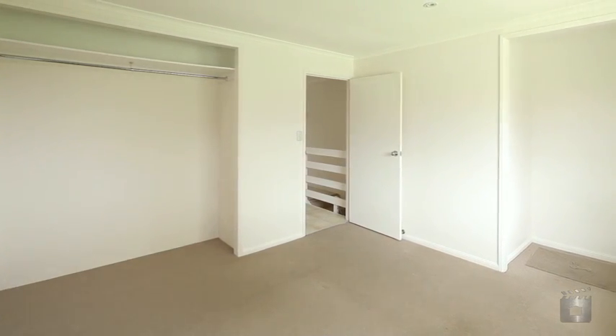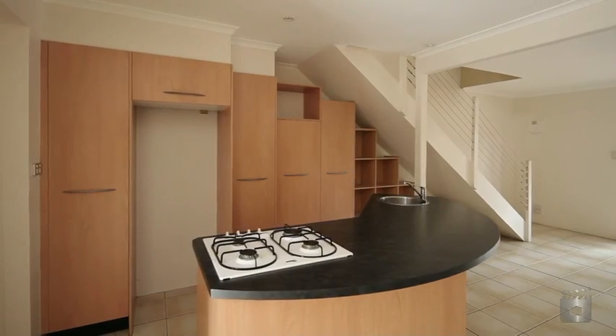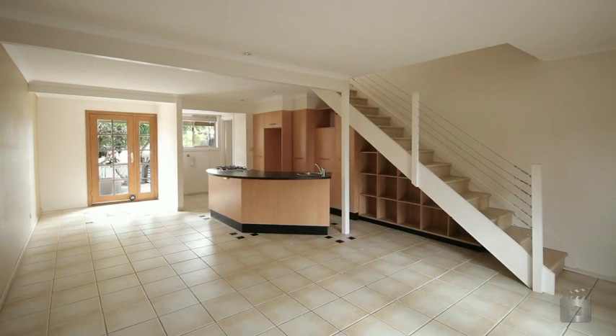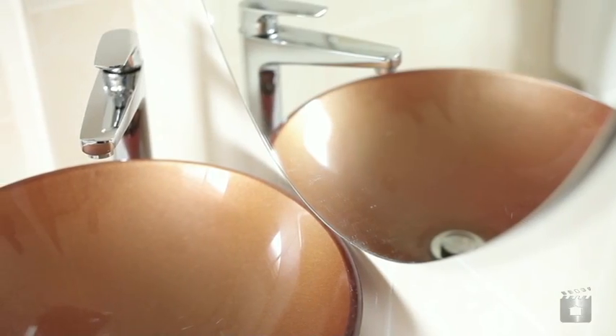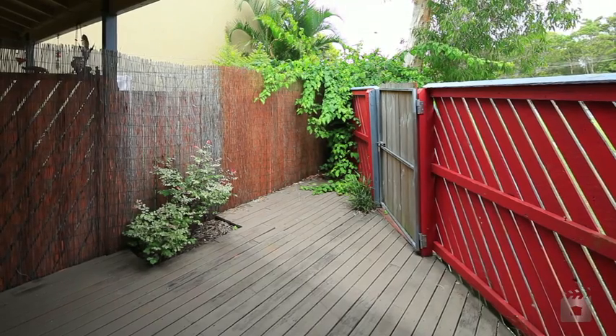163 Olsen Avenue boasts two generous sized bedrooms, both with built-in wardrobes, a renovated kitchen with quality appliances and extra storage space, a newly completed bathroom with separate toilet downstairs, and a great size outdoor area perfect for those sunny relaxing days.